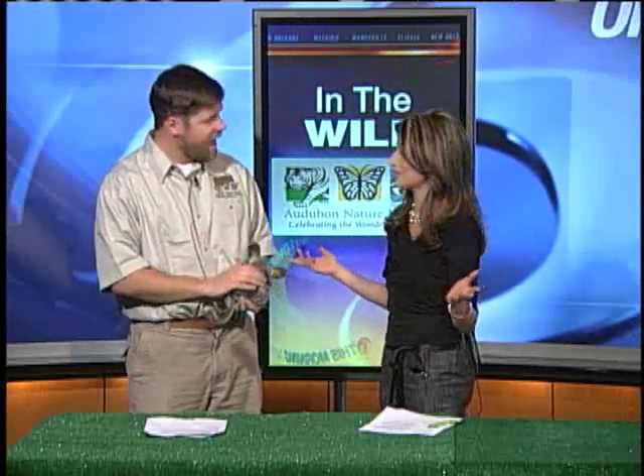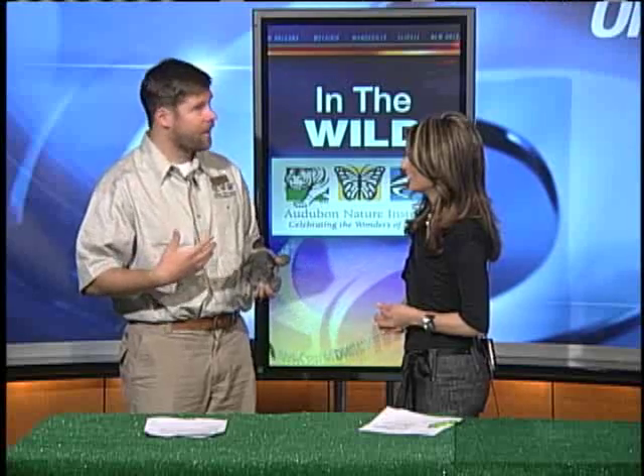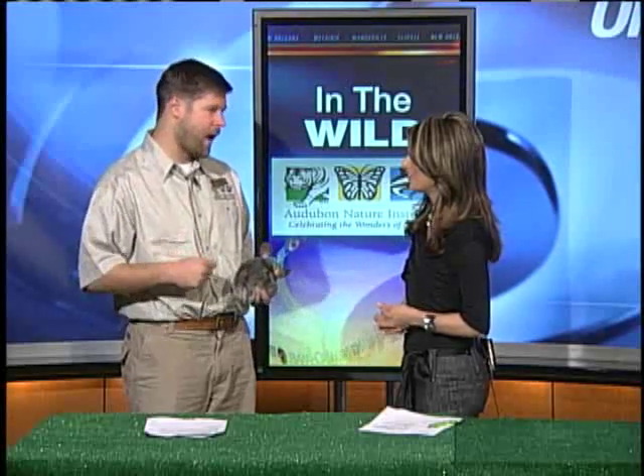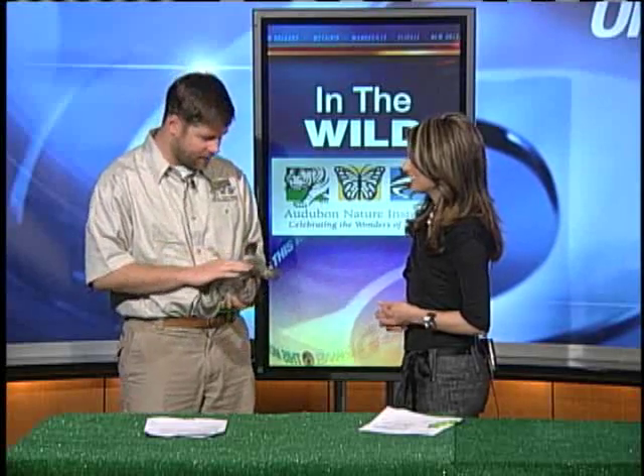How many other animals have we hired recently from layoffs in other parts of the country? As far as I know, the Bronx Zoo had this whole thing on their website saying they had to lay off animals, and the guanacos are the only ones that we've got so far. But we very well may partner with them and get some more sometime soon.